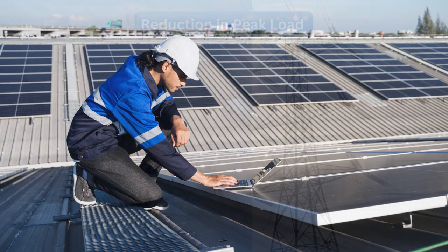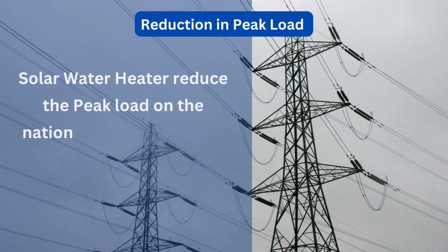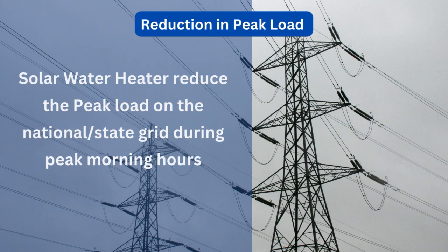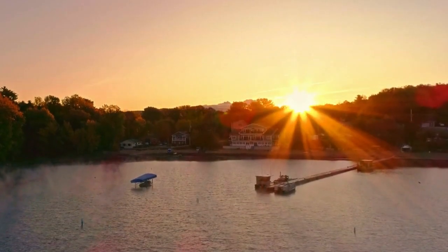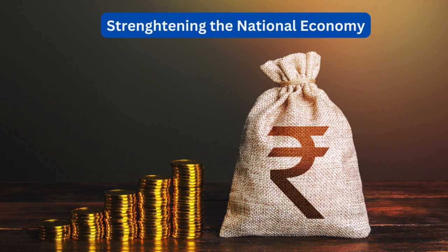Solar water heating systems reduce the peak load on the national or state grid by providing hot water during peak morning hours without relying on electricity from the power grid. So you're supporting your nation by reducing peak load and reducing dependence on imported fossil fuels, strengthening the national economy.